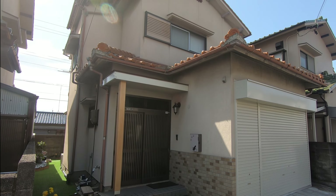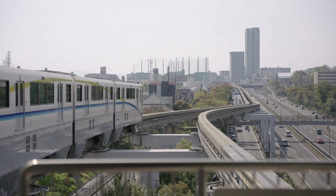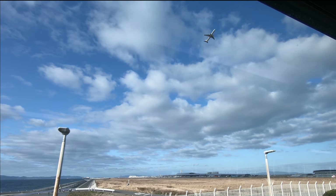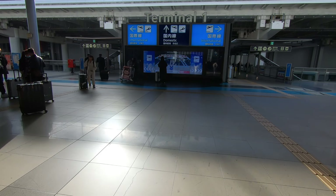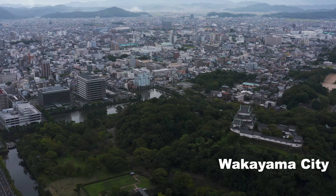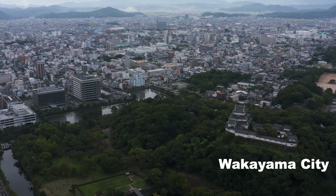The property I purchased is about an eight-minute walk to the closest JR station and there's easy access to Osaka and also the Kansai Airport. The city is on the coastline so there are some beautiful sights around and the town is large enough to be able to find work.